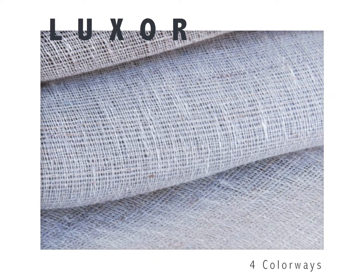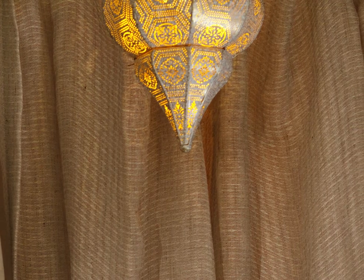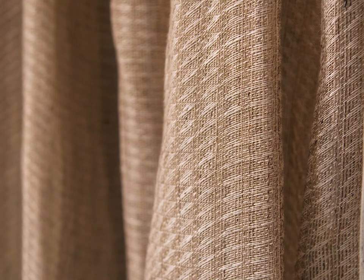Named for the ancient temple on the east bank of the Nile River, our Luxor drapery is woven from 100% linen, giving it a dry hand that represents the texture of Nubian sandstone. The subtle weave contains repetitive triangular peaks, meant as a nod to the crown of the obelisk at the exterior entrance to the temple.